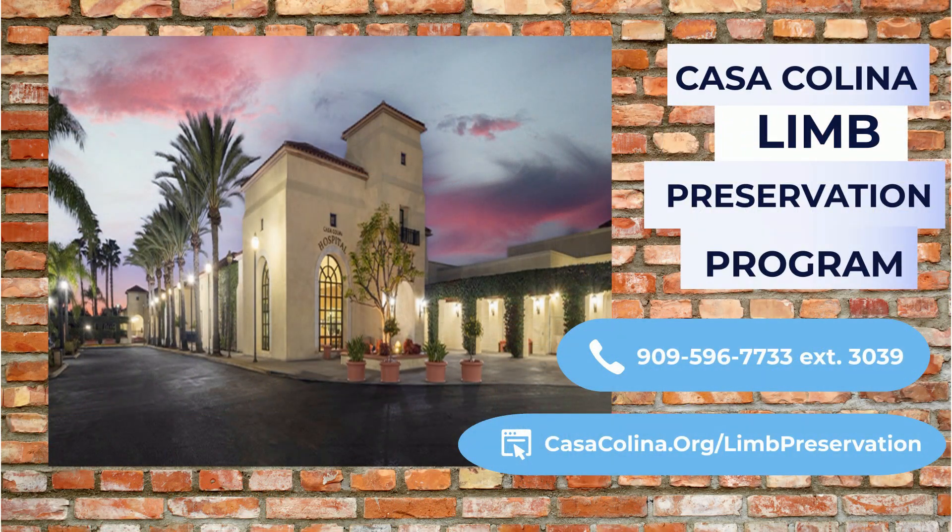In closing, be sure to keep track of your blood pressure and talk to your doctor if you have concerns.